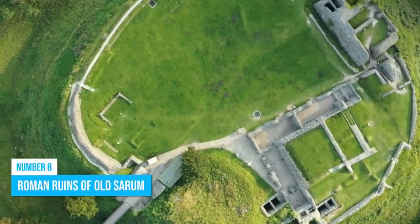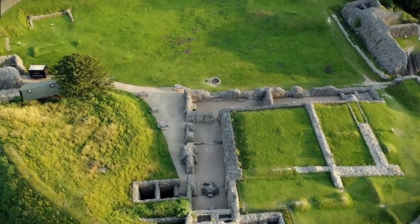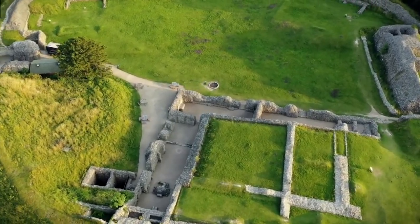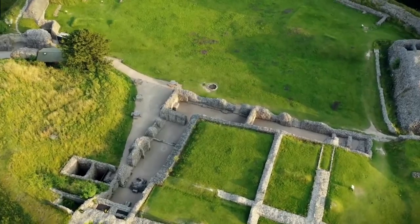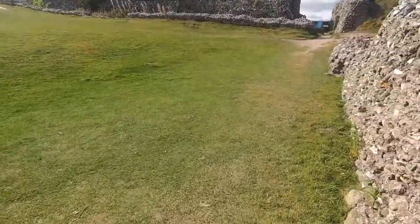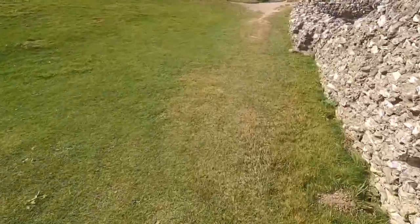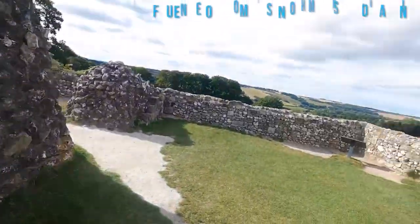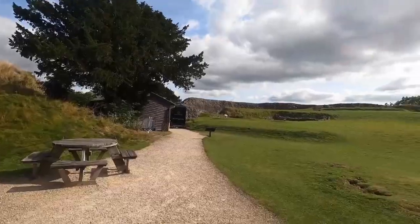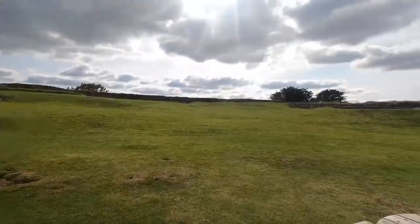Number 8: Roman Ruins of Old Sarum. If you're into history and archaeology, you've got to check out the Roman Ruins of Old Sarum, just a couple of miles north of the city. This place is seriously cool and has something for everyone. As you stroll through the site, you'll be teleported back in time, allowing you to witness the influence of Romans, Normans, and Saxons on Old Sarum. It's like taking a journey through the centuries.